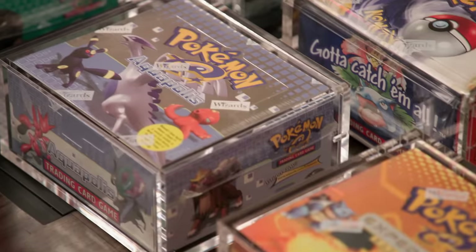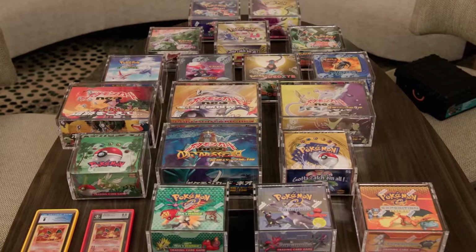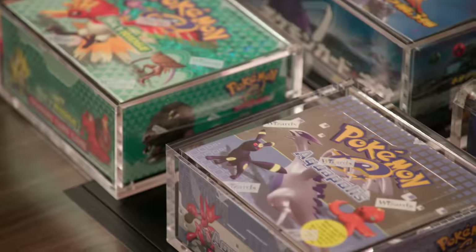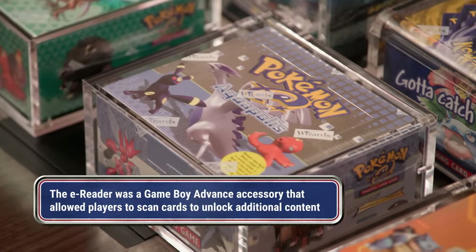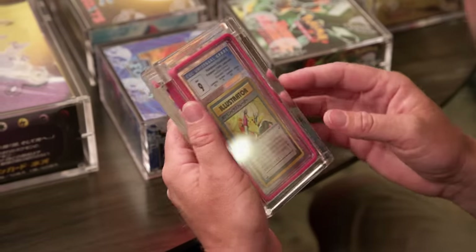They were supposed to all be opened up, and the products were supposed to be everywhere. Fortunately, people were wise beyond their years and socked them away and kept them sealed. So you have all these e-reader boxes up here — these are very valuable. You get a lot of history here. Obviously, you're familiar with this Illustrator he brought in as well. It has roughly 40 or so known examples, and high-grade examples are very difficult to find. When it comes to Pokemon, this is the card — this is the pinnacle, the top of the mountain, what every collector aspires to own.